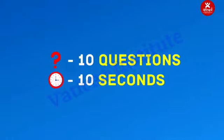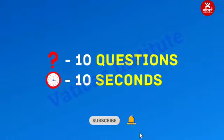Test your grammar skills with this quiz. There are 10 questions, and you have 10 seconds to answer each. You can pause if you need to. Good luck!